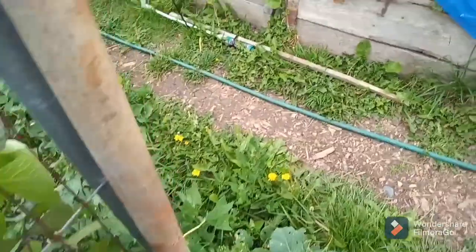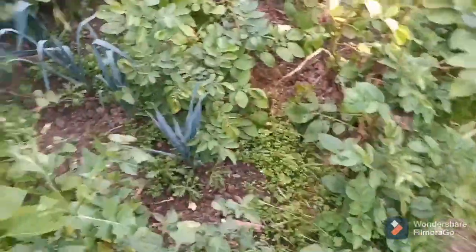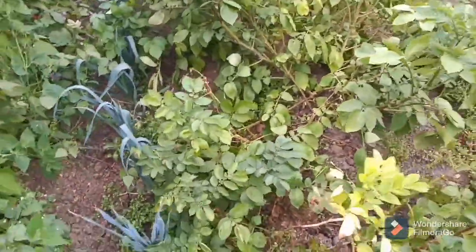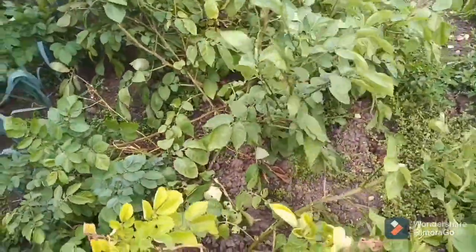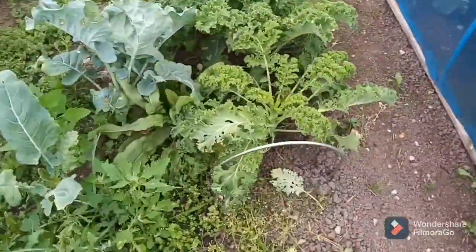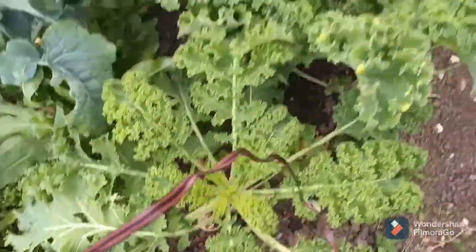You can hear the wind. Some leeks along there, they're doing nicely. Potatoes — they're ready to be dug out at some point. Got curly kale — the green curly kale — looking well.